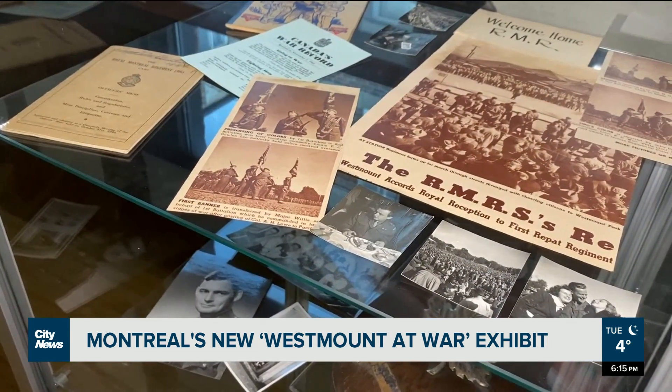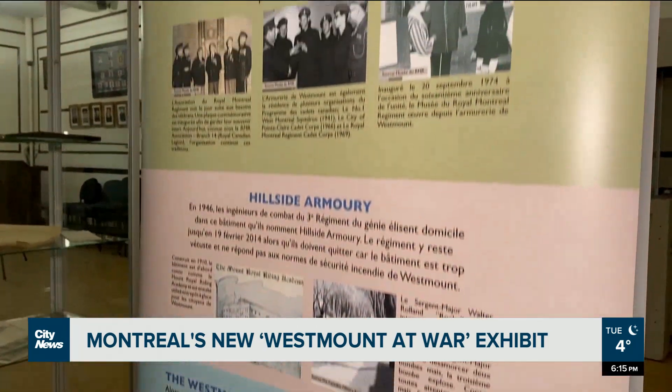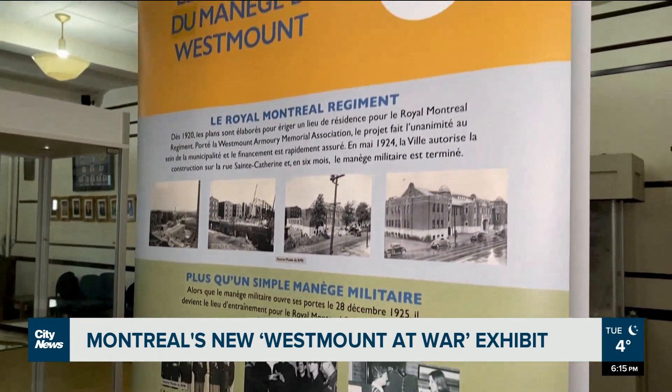Having grown up in Westmount and attending Westmount High, and being a veteran myself — I served in the United States Navy with service in a combat theater in the Persian Gulf — this was something of interest to me when I saw online that there was an exhibit at the Royal Montreal Regiment for veterans from Westmount.